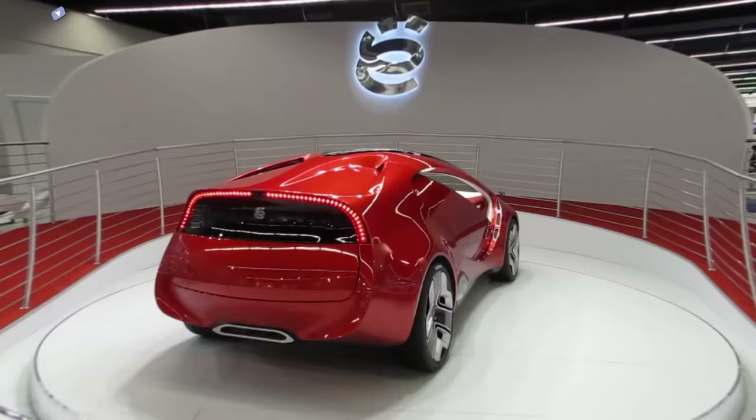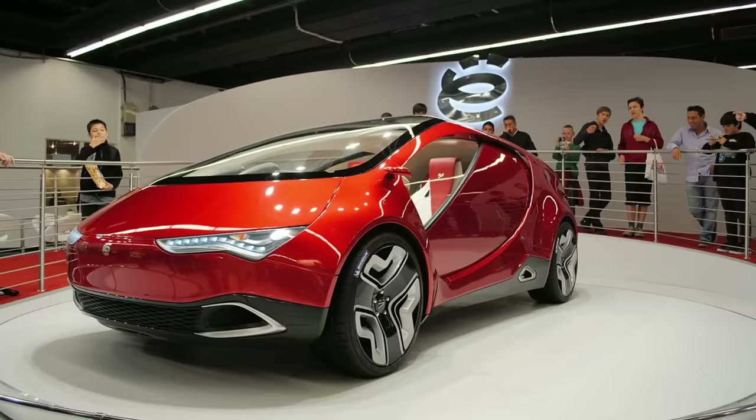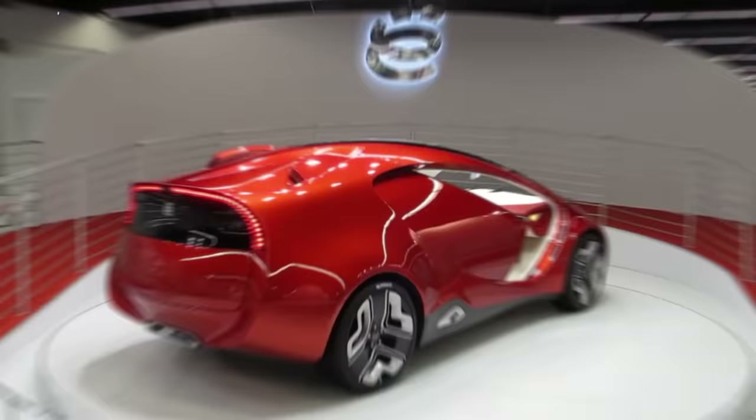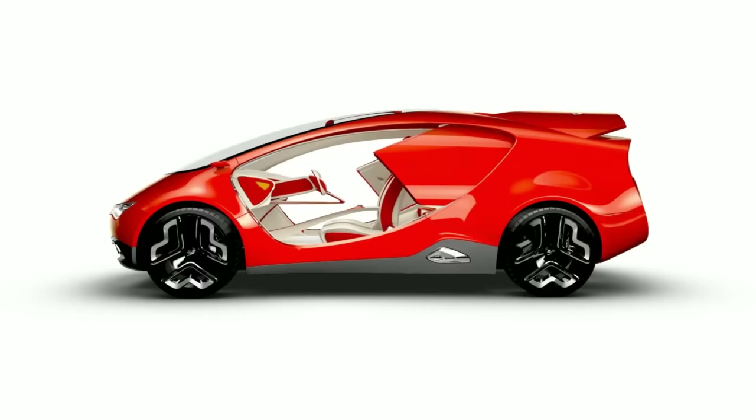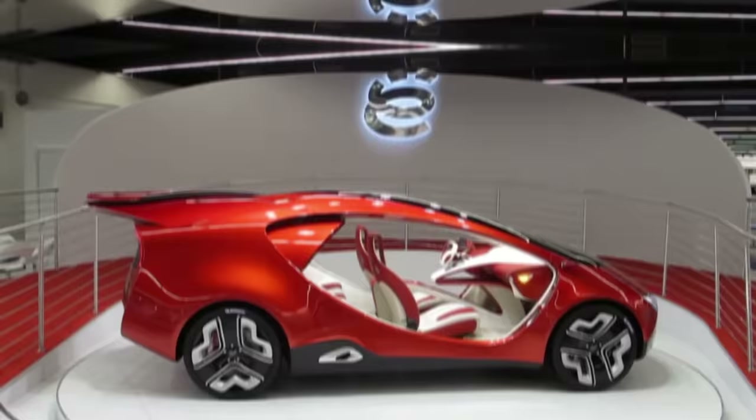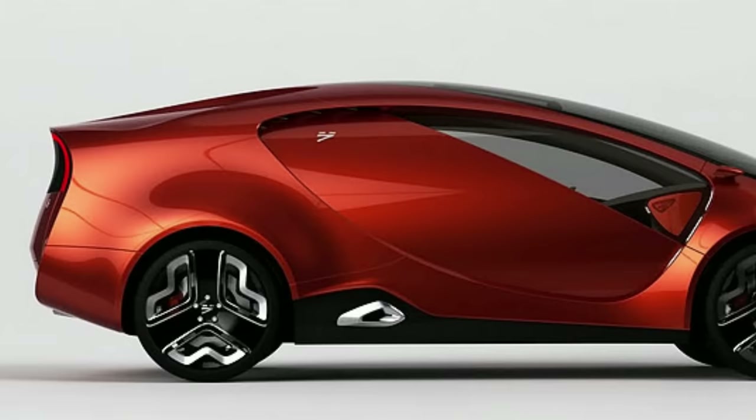Back in 2011 at the Frankfurt Auto Show, Yo Auto, a fledgling company from Russia, introduced a hybrid concept car called Yo Mobile. It's a sleek-looking car, and the unique feature of the vehicle is its door design. The doors don't open like traditional car doors, up like gull-wing style, or in the way that Koenigsegg doors do. Instead, they slide through the vehicle's body and come out the back. It's so extraordinary and fantastic — it's a pity that this concept car was never put into production.